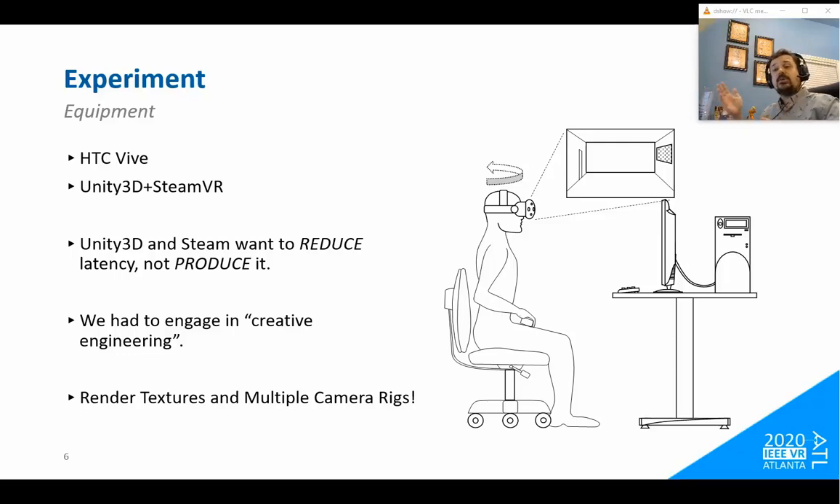Our first thought was to render frames to textures, queue those, and then display a given number of delayed frames. On our system that led to very unpredictable behavior — the timing between frames was erratic, usually much longer than a single frame of delay. So we went with a different approach: time-delaying the transformations applied to the camera. We had two camera rigs — one SteamVR camera rig moving in real time, and one rendered camera rig delayed — by queuing transformation matrices from the headset and applying X frames of delay to the rendered camera.